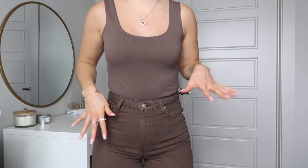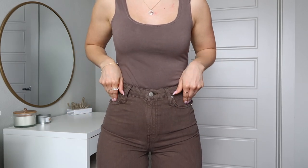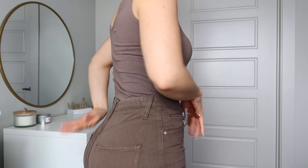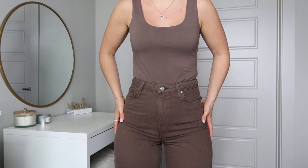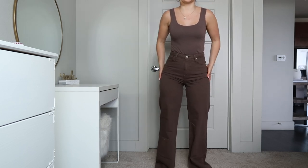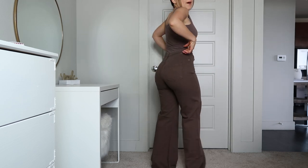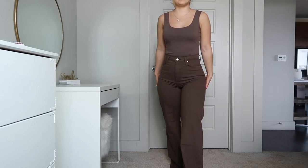I changed my shirt because the blue one didn't go with these jeans. These jeans fit so nicely — they're fitted on the waist and hips, not too tight, comfortable everywhere. I am going to cut a little bit off because they're really long, but I absolutely love the fit and I recommend getting these as well.